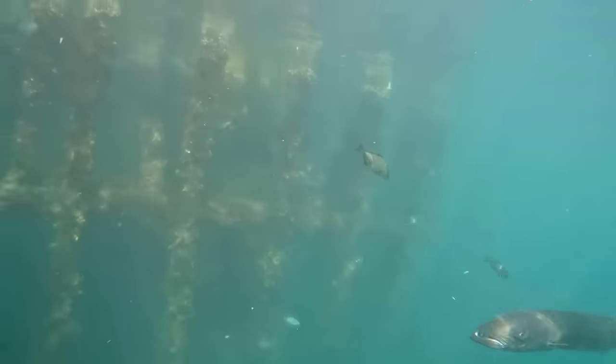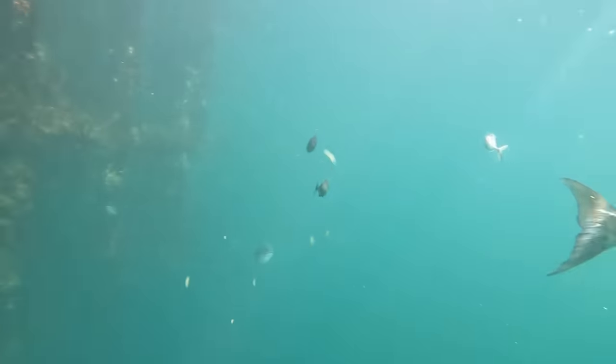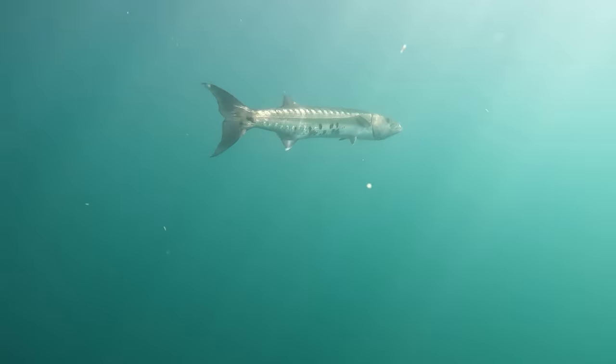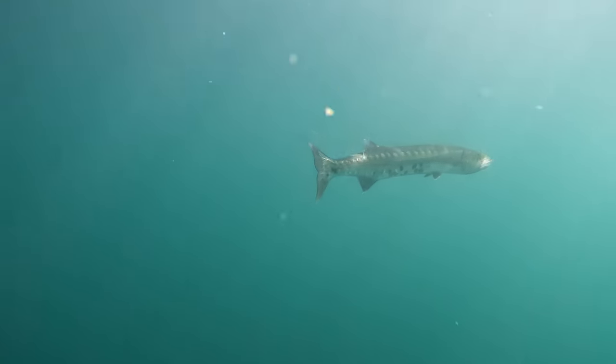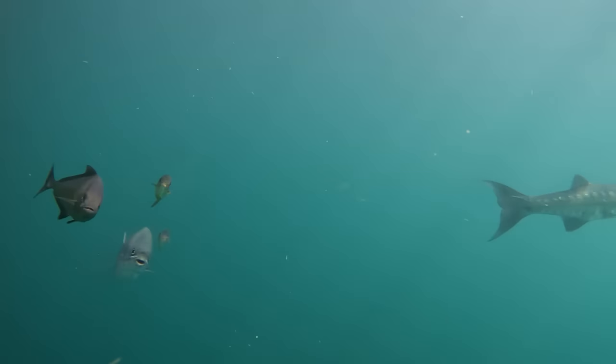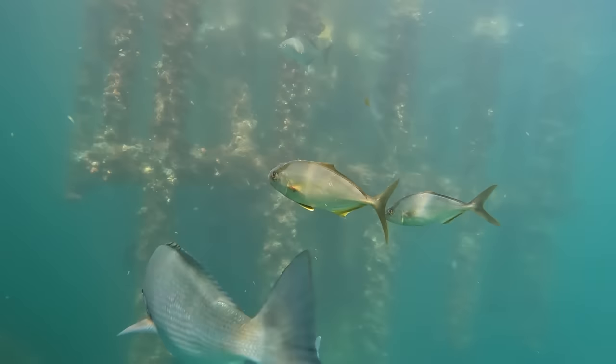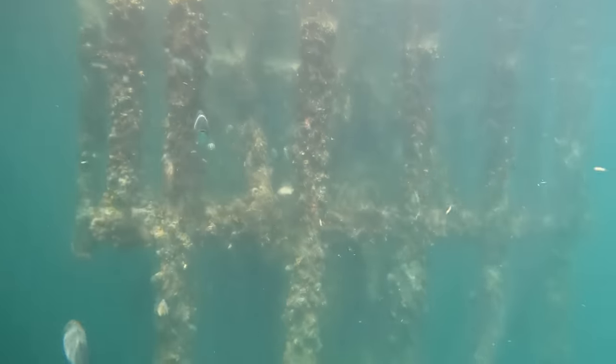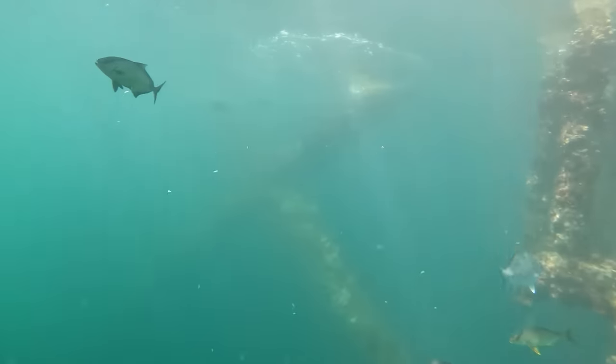Now here comes a big old barracuda at the end of frame right there, and we're gonna get some good footage of him in a second. Look at that guy! We're about 30 miles offshore off the coast of Alabama, and there are a lot of these oil platforms out there — and obviously there's a lot of life swimming around them.